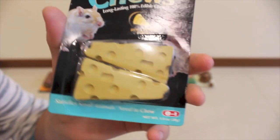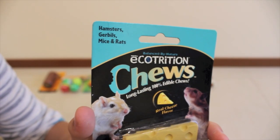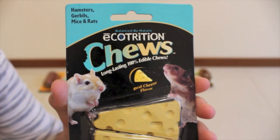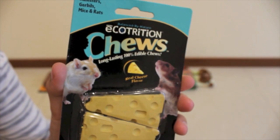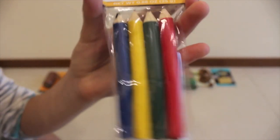Next I got Ecotrition chews, also known as cheesy chews, and my hamsters love these. They're suitable for hamsters, gerbils, mice, and rats and they were $4.99, which is pretty expensive because usually Peko sells them for $2.99. Then I got a four-pack wood chews and they are basically four pencil-shaped chews. This cost $1.99.